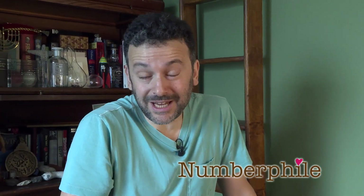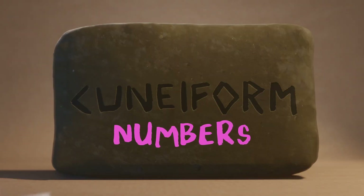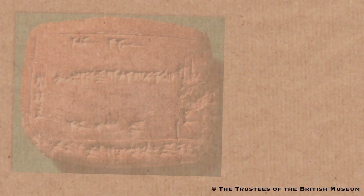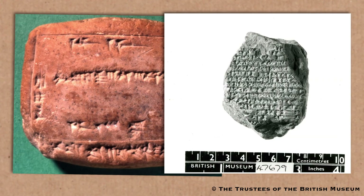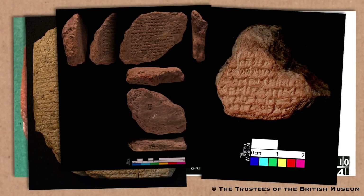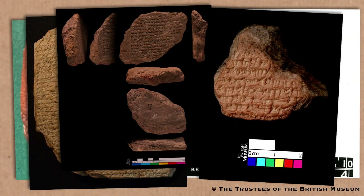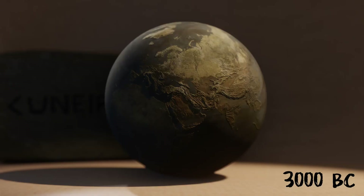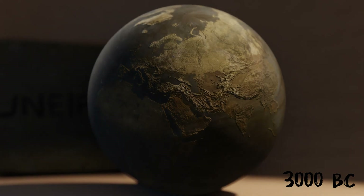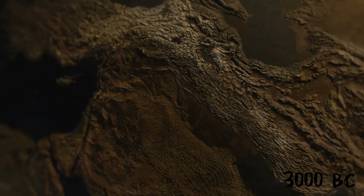Today we're doing the oldest number system in the world: Babylonian cuneiform numbers. I thought it was 'cuneiform' too, but then I spoke to one of the curators of the cuneiform collection at the British Museum, and in his first sentence he said 'cuneiform,' so that's how one should say it. The first writing system is cuneiform, and it evolved about 3000 years BC between the Tigris and the Euphrates — the Sumerian civilization.